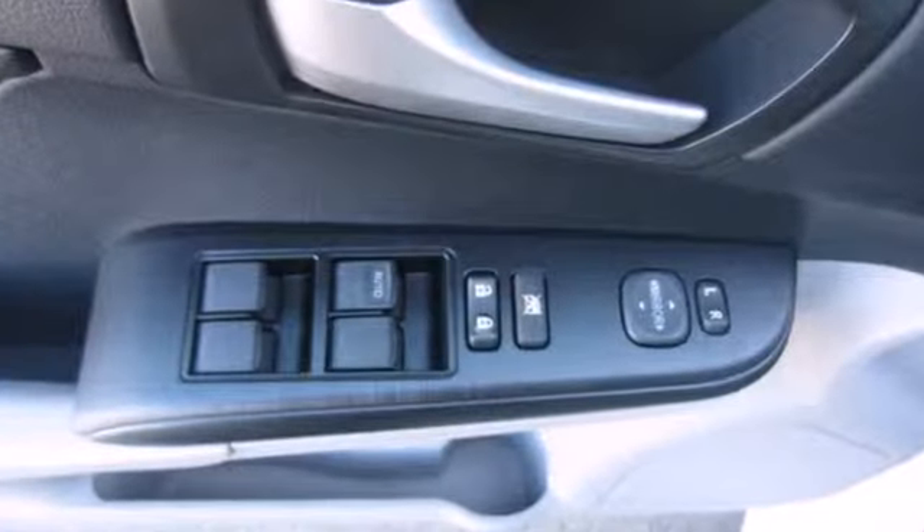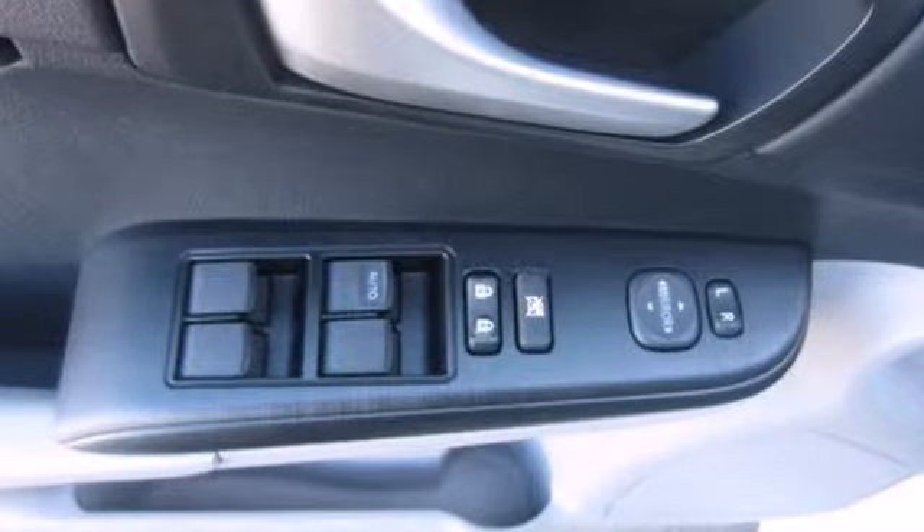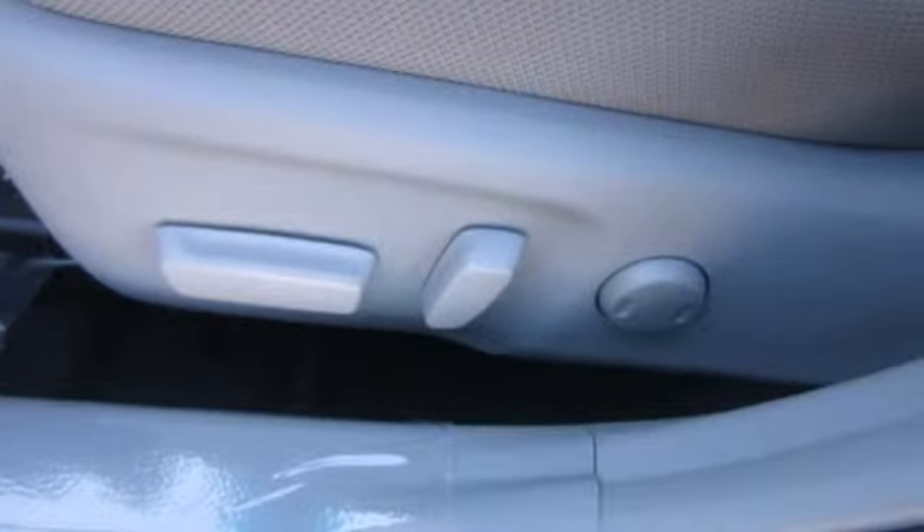The functional interior is well-equipped with air conditioning, a tilt-in telescopic steering wheel, and a CD player.